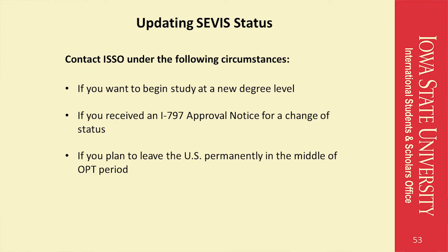Your SEVIS record will need to accurately reflect your current situation. Please contact ISSO immediately if you will begin studying at a new degree level, if you have been approved for a change of status, or if you plan to leave the United States permanently while OPT is pending or approved.